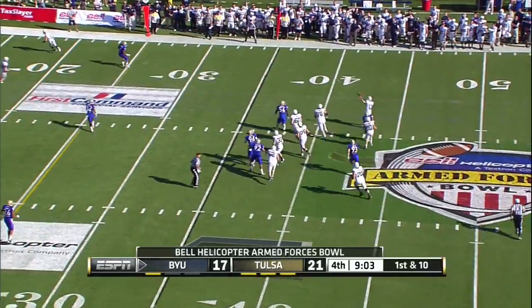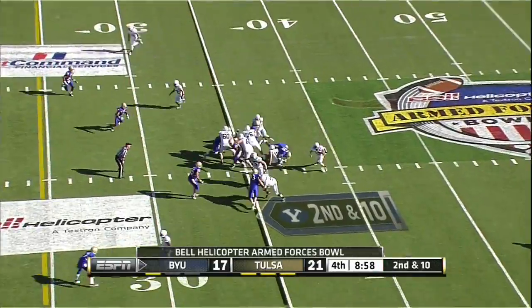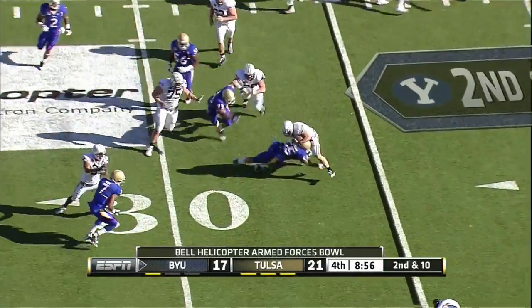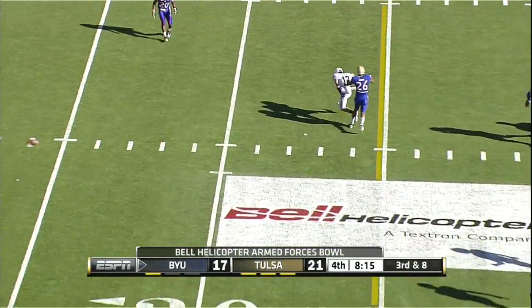Here's Nelson — rolls right, throws left. Pressure comes, Nelson hit over the middle.